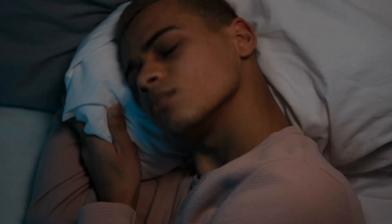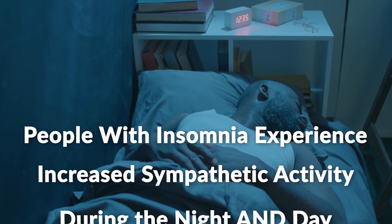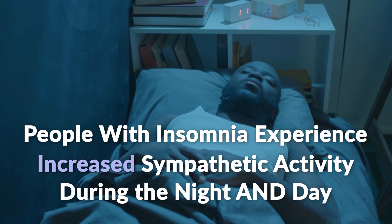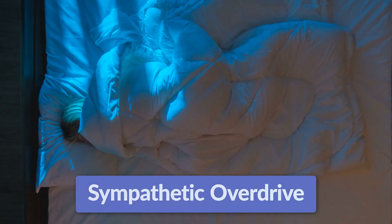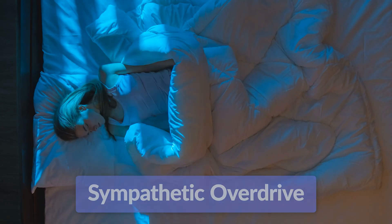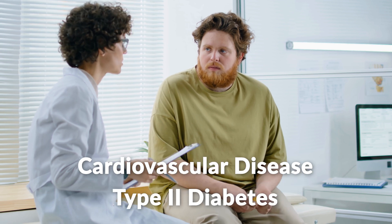But what happens if our nervous system gets thrown out of balance — say with restless or short sleep, or disordered sleep like insomnia? Disordered sleep contributes to an imbalance in the ANS that can have a very detrimental effect on healthy sleep. Research shows that people with insomnia experience increased sympathetic nervous system activity throughout the night and day. They tend to spend more time in sympathetic overdrive, which contributes to their inability to sleep. Deprived of sleep, the nervous system is less adept at shifting into rest mode, even at night, despite feeling exhausted. Being stuck in fight-or-flight mode is one way insomnia contributes to health risks like cardiovascular disease and type 2 diabetes.